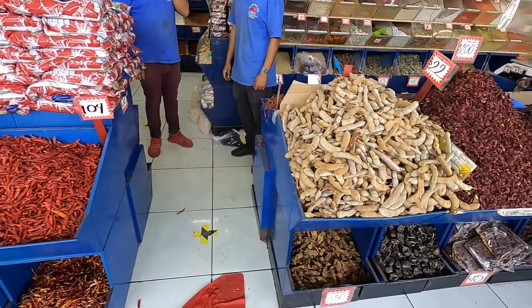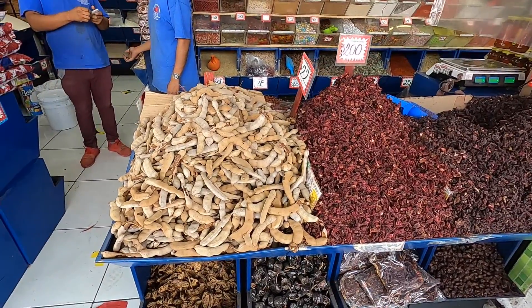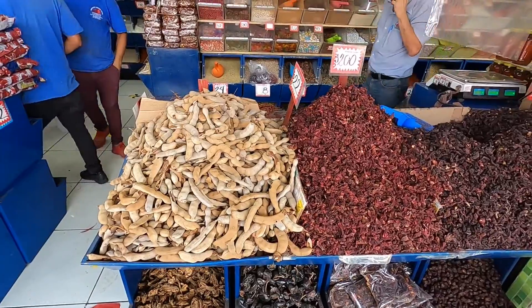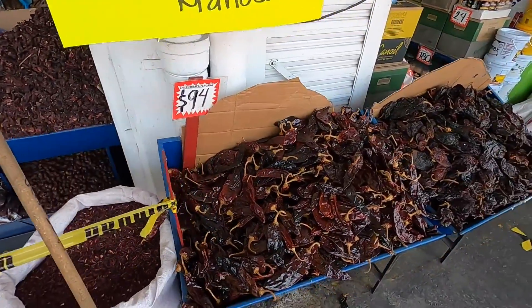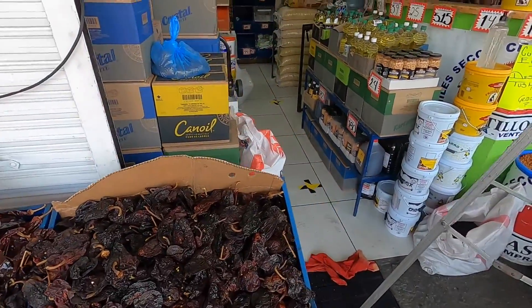Mexican cuisine is one of the most famous in the world. Here we have tamarindo, which is used to make a drink a lot of the time. It's grown on a tree, and when you're walking around sometimes you'll see people picking the tamarindo from the tree. Super cool — they have all the chilies to make all the different sauces and delicious dishes.